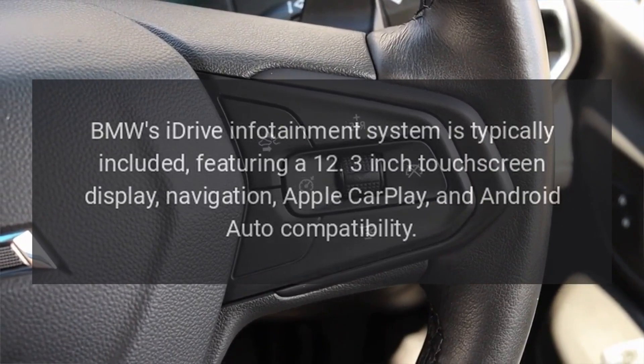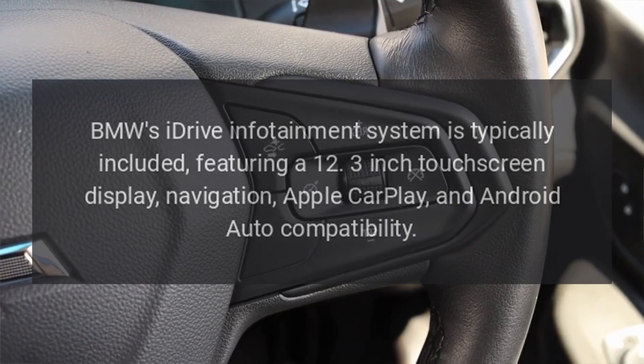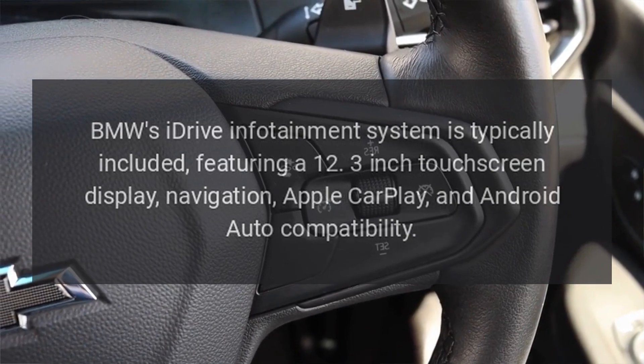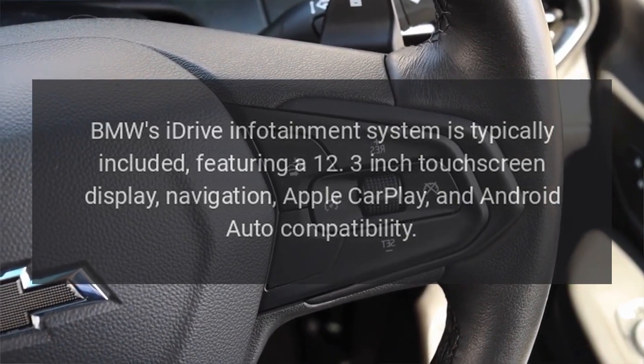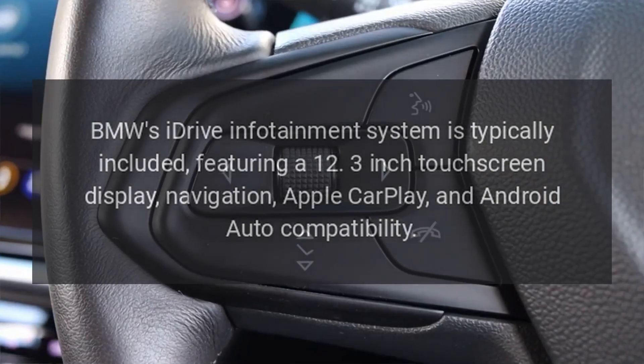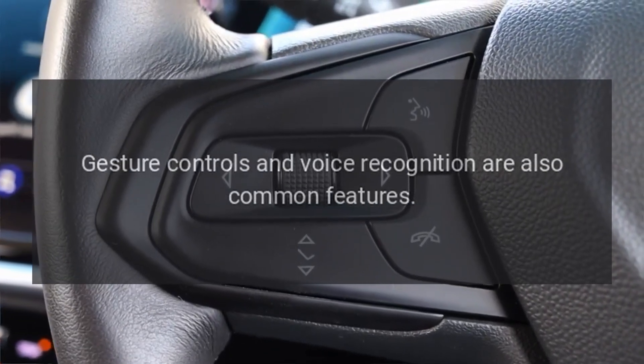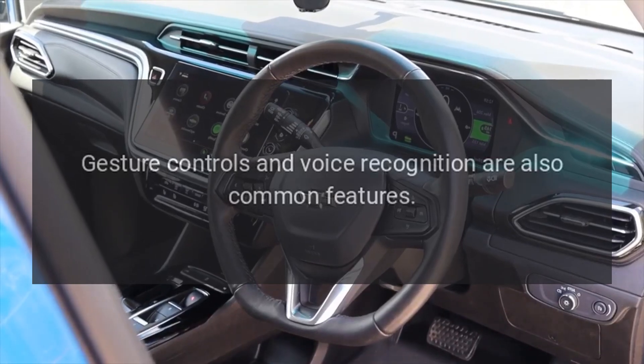Infotainment: BMW's iDrive infotainment system is typically included, featuring a 12.3-inch touchscreen display, navigation, Apple CarPlay, and Android Auto compatibility. Gesture controls and voice recognition are also common features.